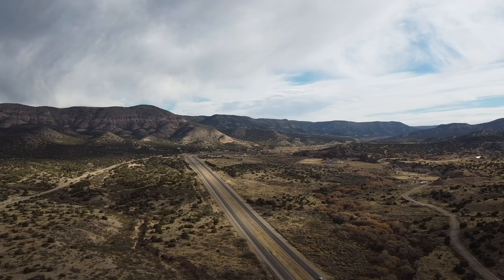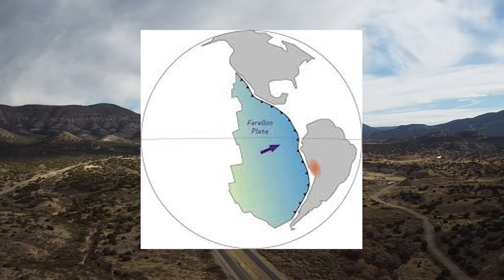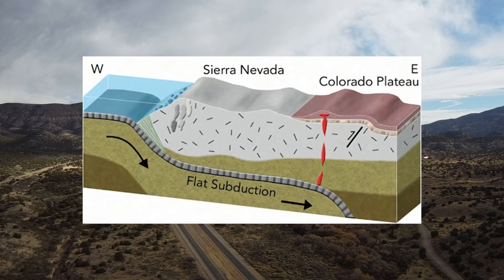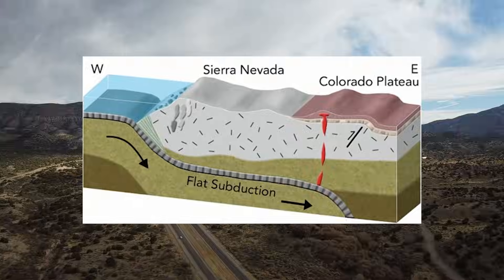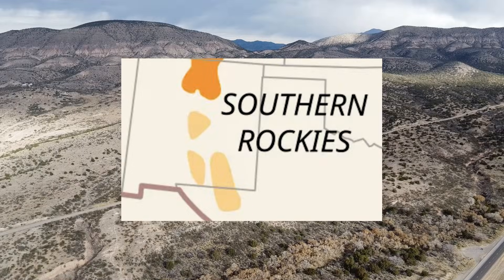Fast forwarding to 80 million years ago, weird interactions between an oceanic plate called the Farallon and the North American plate gave birth to North America's pièce de résistance — the Rocky Mountains. The Rockies actually stretched down to southern New Mexico.